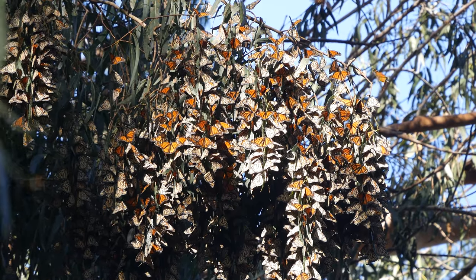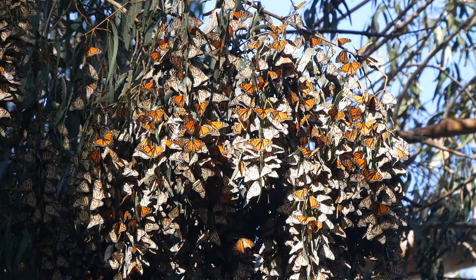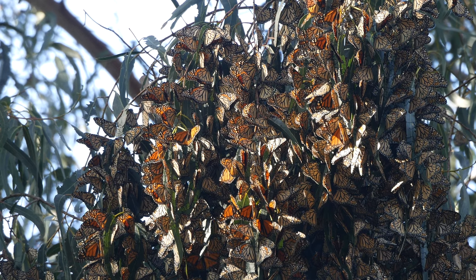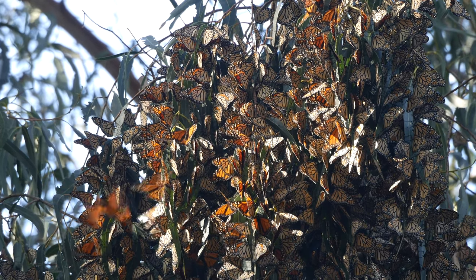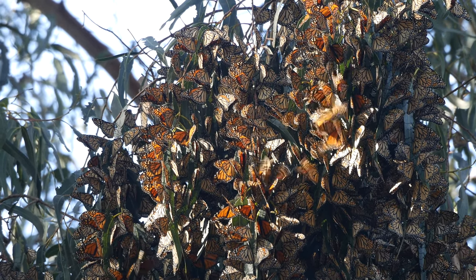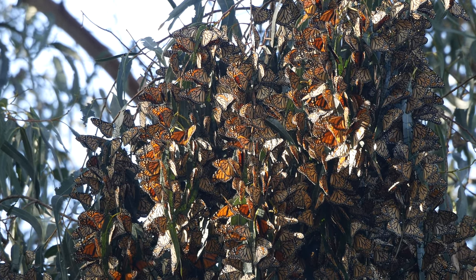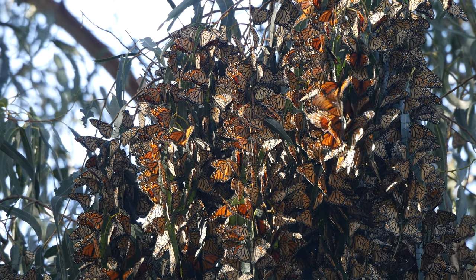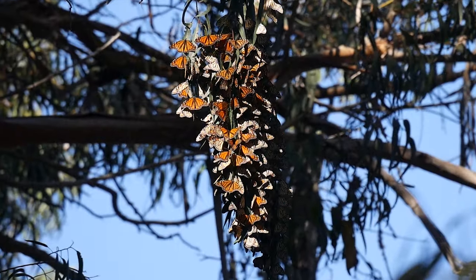They may stop here for a while, then go to another grove and visit for a while, then to another, and another. You might ask, how do they know that? These butterflies pretty much all look the same. What scientists did is gently tag their wings with an adhesive colored dot. This does not hurt the butterfly at all or inhibit its ability to fly. Each butterfly grove has a different colored dot, and then they just watched to see where the butterflies went and found they were very social indeed.